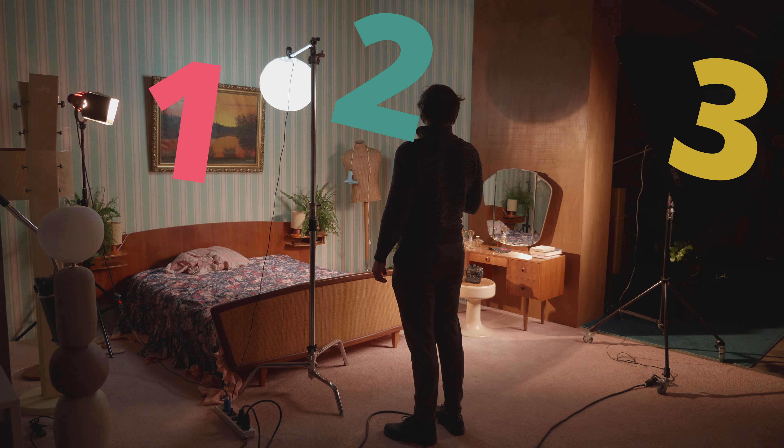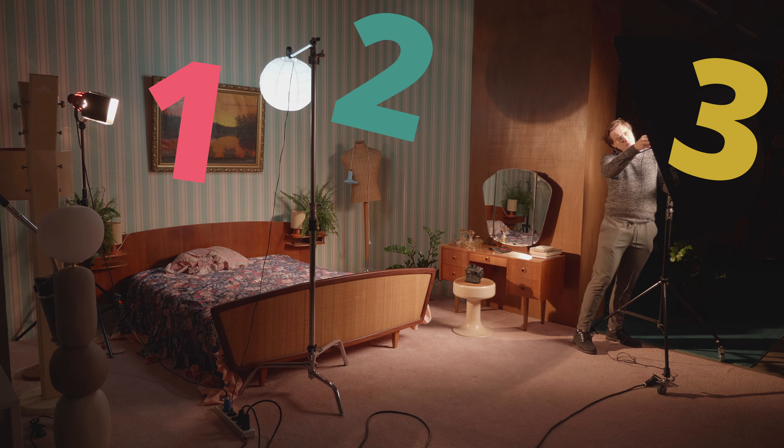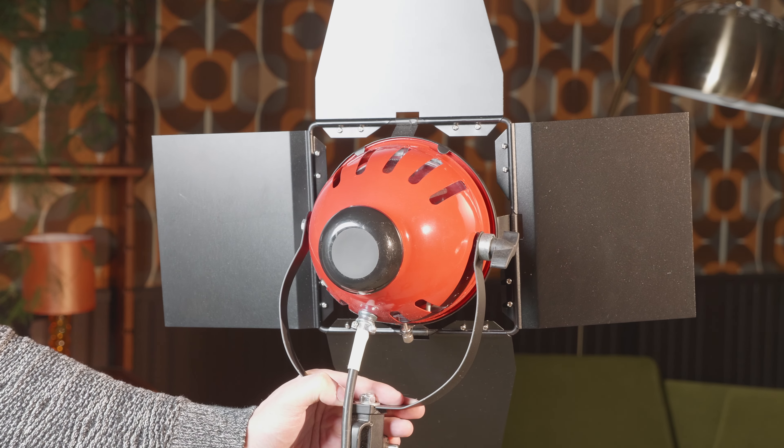Today we will try to set up a basic three-point lighting configuration with these lamps for simple portraits or talking head interviews, and pray that they will hold up till the end. Let's introduce you to today's contenders.